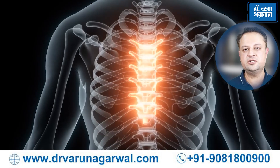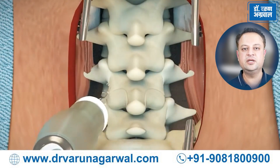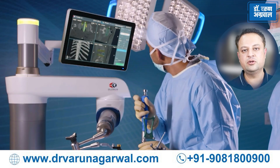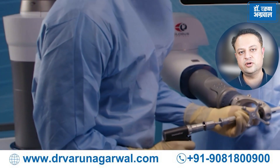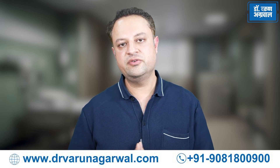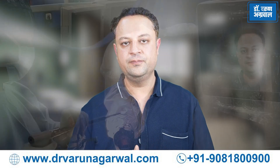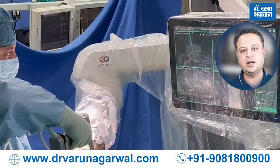No two patients are the same. Patients may have different anatomy, different size of bones, and different anatomical structures. Especially in revision cases where normal anatomy is distorted — patients who have been operated 2, 3, or even 4 times before — it is very difficult to determine which is the normal structure and which is the diseased structure. With the help of the robot, we are accurately able to plan and precisely place our instruments and screws even when the normal anatomy is not there or has been disturbed by revision surgeries. With robotic techniques, we can accurately plan our surgery and distinguish between normal and abnormal structures.